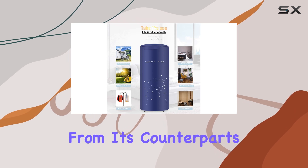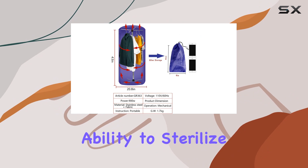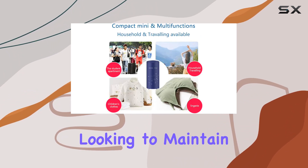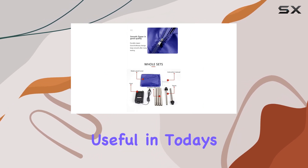What sets this dryer apart from its counterparts is not just its portability and efficiency, but also its ability to sterilize garments while drying. This feature is a boon for anyone looking to maintain a high level of hygiene with their clothing, making it particularly useful in today's world.